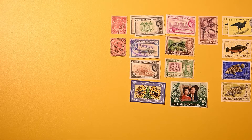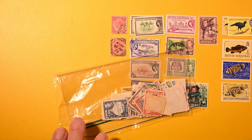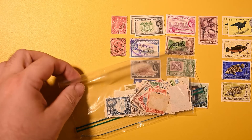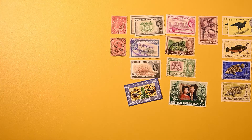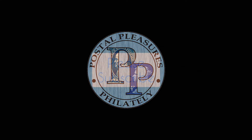So, a nice small lot of British Honduras. I don't have a very big British Honduras collection, so it'll be nice to add these to it. Thanks for watching. Next up in this series of the Goodwill stamps is going to be Bermuda, so look forward to that in the near future. Of course, I may slide something in between, but as far as Goodwill goes, Bermuda will be the next one. Thanks again for watching. I'll see you next time.